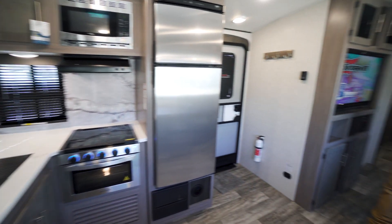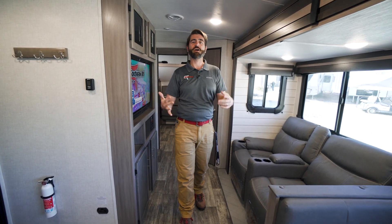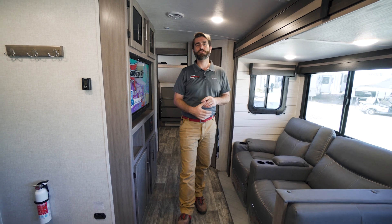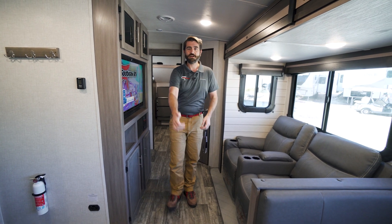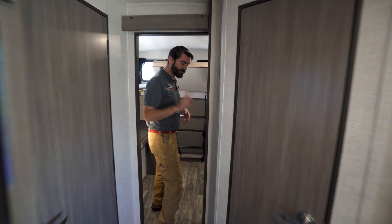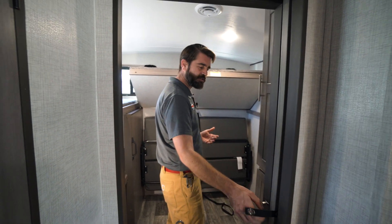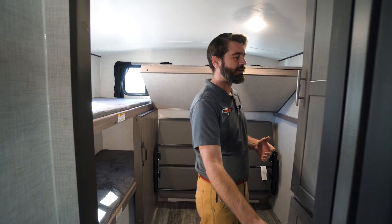It has a couple of cool features — this bunkhouse has some configurations that open up for some awesome storage for the whole family. Let's check that out first, it's right behind me. Here in this back room, one thing I want to point out before we make it in is that this does have pocket doors, so they don't open up to the inside blocking off access to any cabinetry.